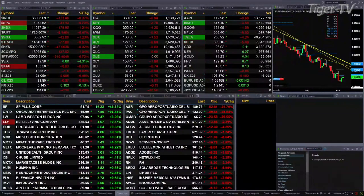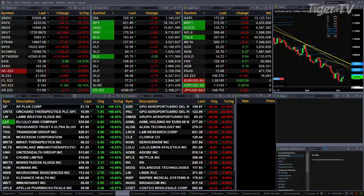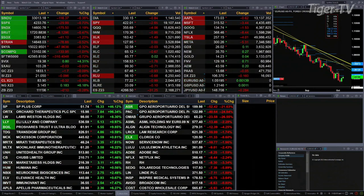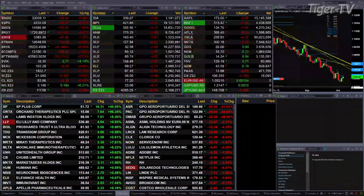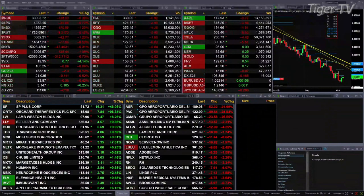Gold is off a buck. Silver's down nine pennies. The U.S. dollar index is down as well — it's down about 16 cents right now. Light sweet crude is off 31 pennies. Natural gas is up 18 cents, taking out the top of a daily profile — that's encouraging. And the 30-year treasury is down 10 ticks, printing out at 111.06.